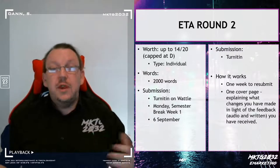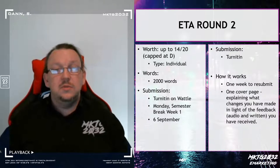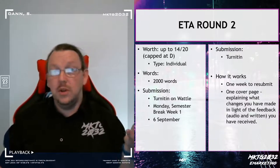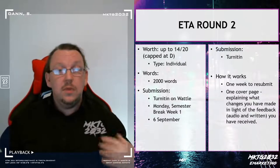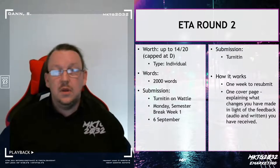Here's the deal. This is round 2.1. You have an opportunity to resubmit your assignment. All resubmissions are capped at a maximum of distinction — 14 points. So this is open to anyone who has scored less than 14 points. It is due on the Monday morning of the first week of the midsummer break.